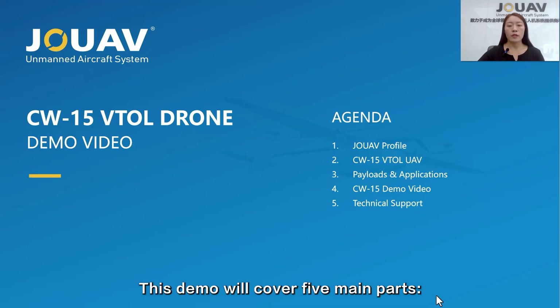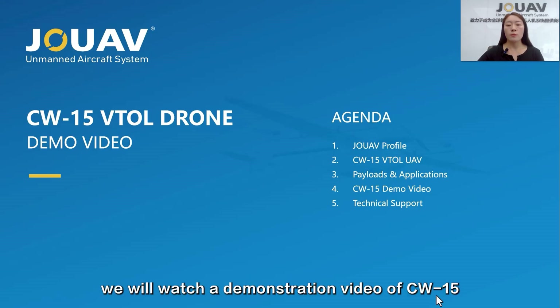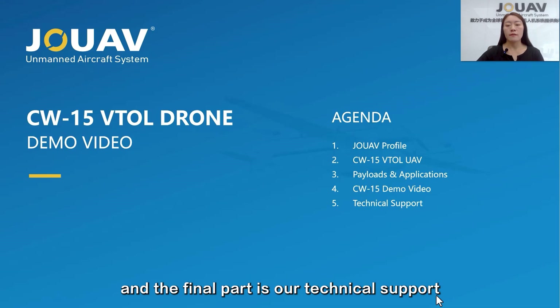This demo video will cover five main parts. The first one is about JOUAV, the second one is the CW-15 UAS, and the third part is some payloads and applications. The fourth part, we will watch a demonstration video of CW-15. And the final part is our technical support.